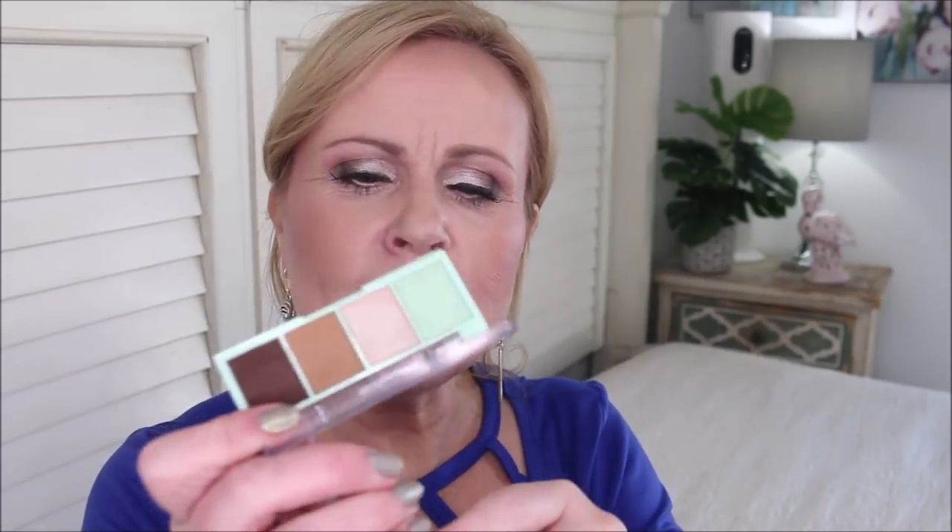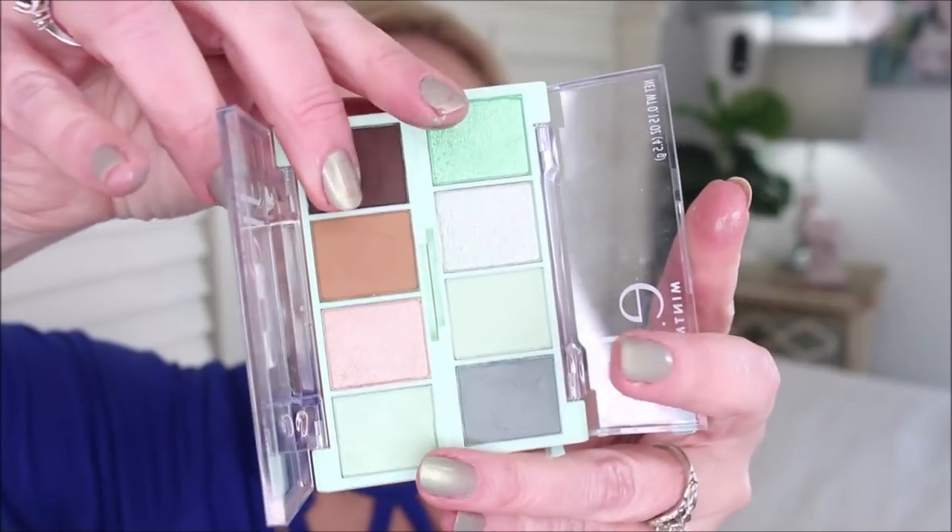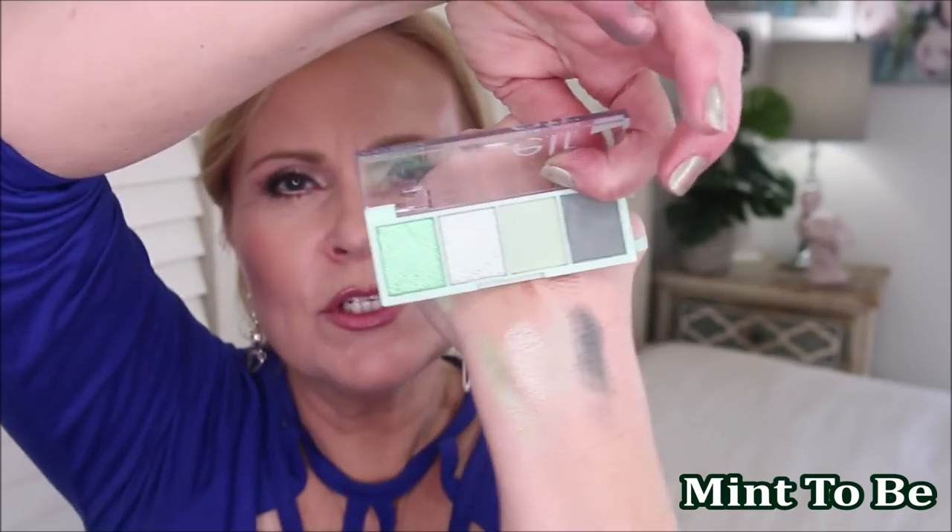I'm going to swatch these fun little mini palettes that just came out from elf — the Bite-Sized ones. I'll throw the names up on the screen. Please know that even though I'm shaking, I have a palsy that is a disability and I try not to let it run my life. The pigment on these is really good — same quality as their other quad shadows. The second palette is a beautiful, yummy, mint cool-toned palette. I've been impressed with these and I'm actually wearing a combination of both on my eyes today.